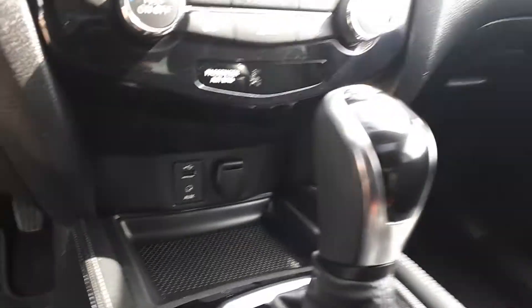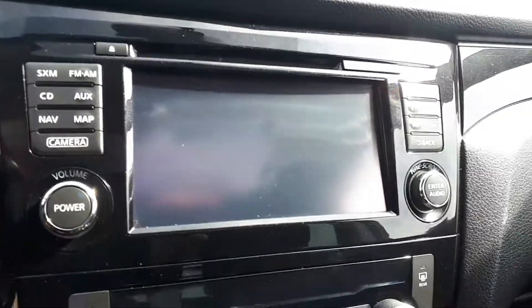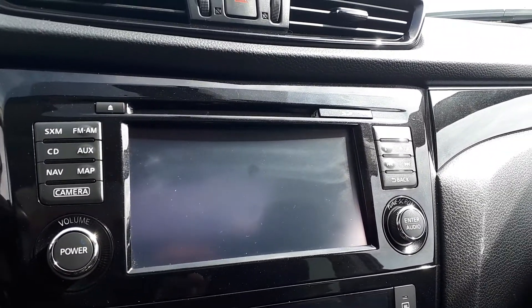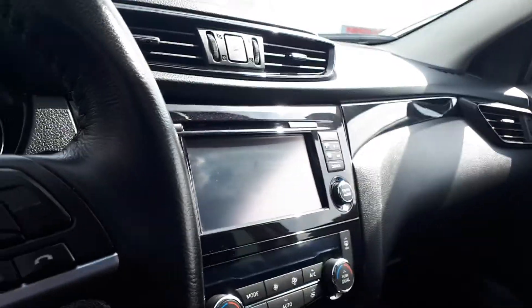Coming around to the front, you can see your USB port and auxiliary charging station. You've got navigation and the backup camera on the screen. There's also dual zone heating and cooling.